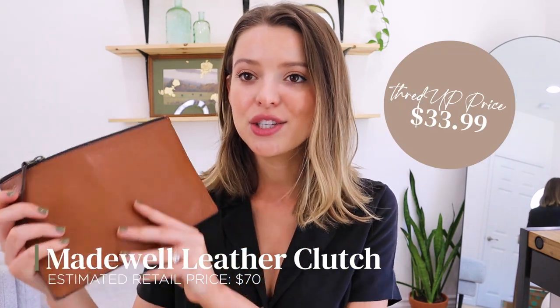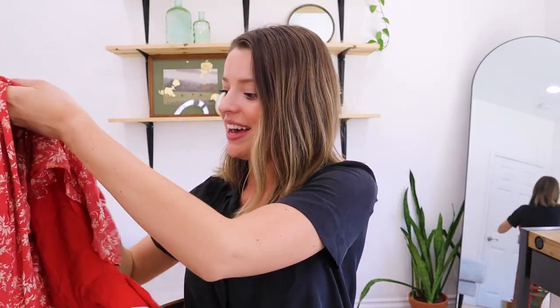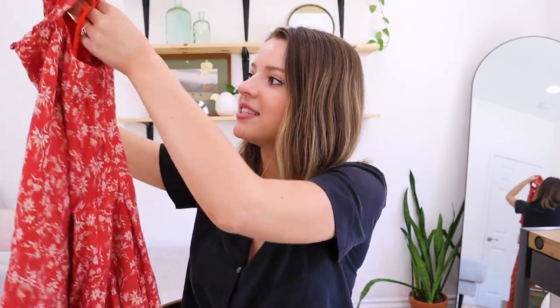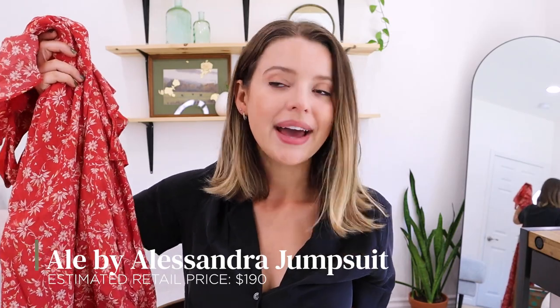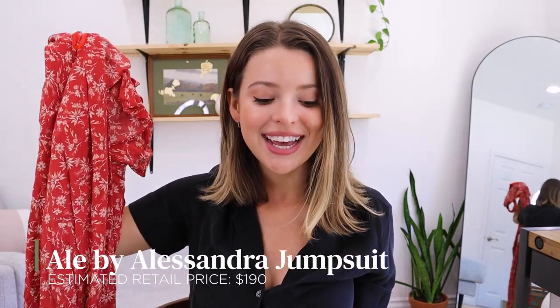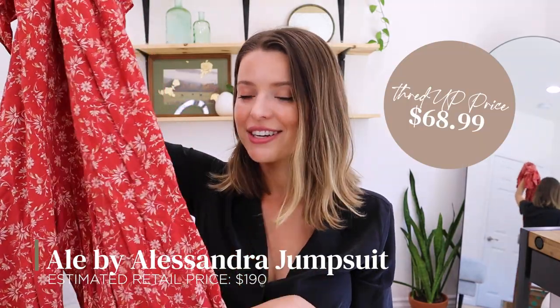Let's start with this bag and see what's inside — I remember most of the things I ordered but I'm a little concerned I've already forgotten the last couple. I see some fun floral spring prints. First is an accessory — I love the little pockets inside, there's a pocket for card holders and for change. This is traditionally $70 and I got it for $33.99 — it is real leather. And this is such a fun, happy floral color — I love the ruffles. This is Ali by Alessandra, traditionally $190, and we got it for $68. Let's go try this on with the clutch.